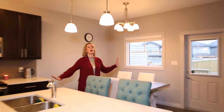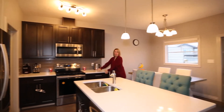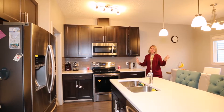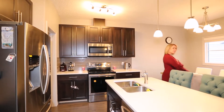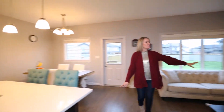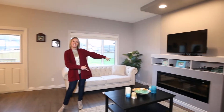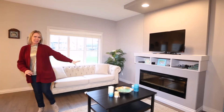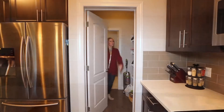Number two, welcome to your open concept living area where you have gorgeous quartz countertops all throughout. Soft close cabinets — no one's getting angry here. Lots of room for a big sized dining table and this gorgeous fireplace that the homeowner's daughter sings happy birthday to every day. How cute!